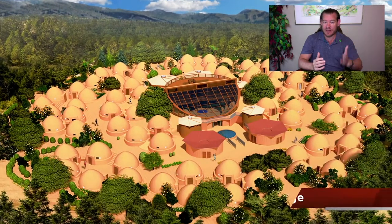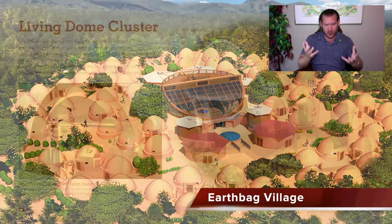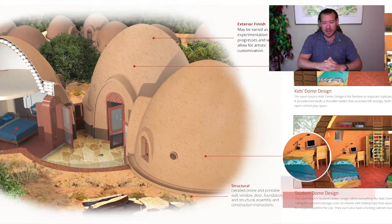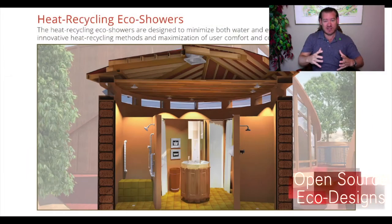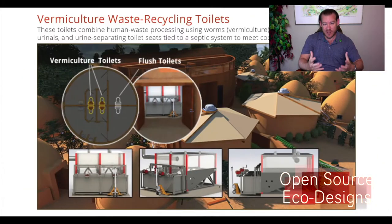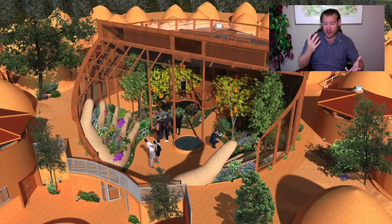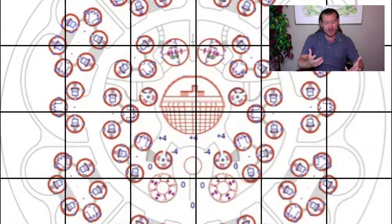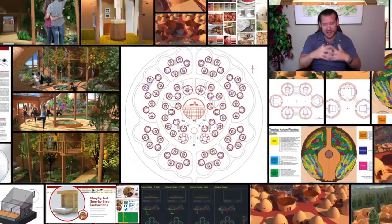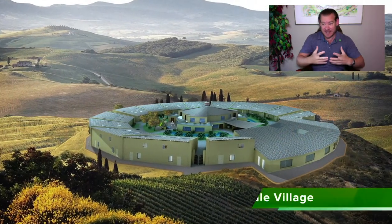This is One Community's path to global sustainability within our lifetime — creating a world that works for everyone, for the first time in history. Global cooperation, global collaborative, working together to create a world that works for everybody, simultaneously addressing the greatest challenges of our generation and for generations to come. These models take the physical foundations of sustainability — food, energy, and housing — and combine them with the emotional foundations: fulfilled living practices, highest good education models, highest good economic models, and true earth stewardship.